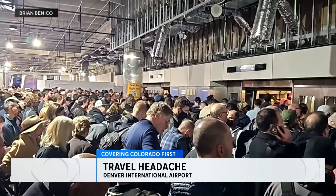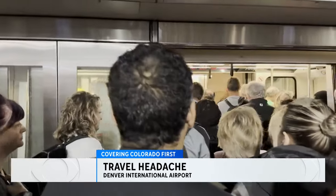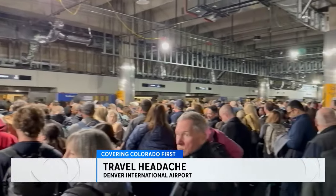We begin with a travel headache for passengers out of Denver International Airport. Buses had to be brought in to help passengers get from security to the terminals. The airport is blaming technical issues with its train for the big crowds, and we started hearing from frustrated passengers earlier this morning.